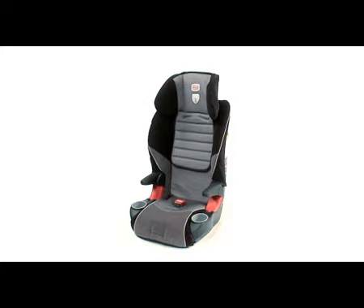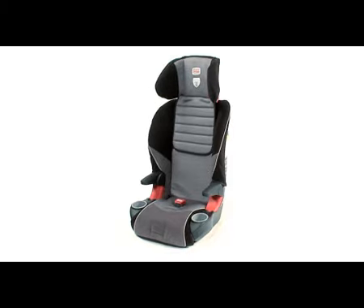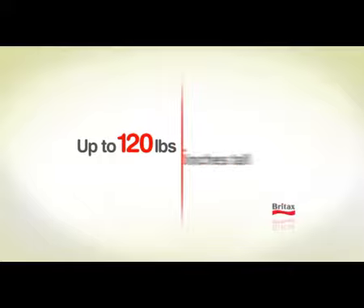And when your child grows out of the harnessed mode, the Frontier easily converts to booster mode, accommodating children up to 120 pounds and up to 5 feet 5 inches tall.